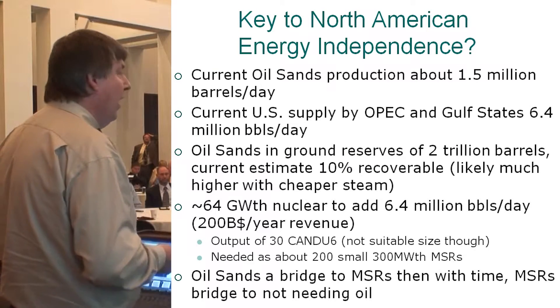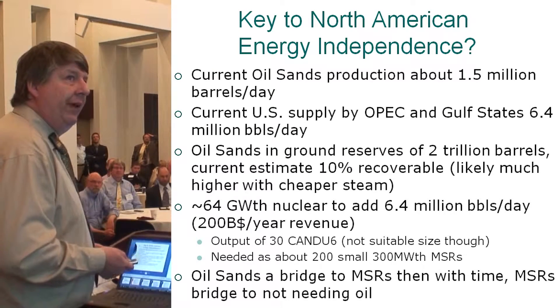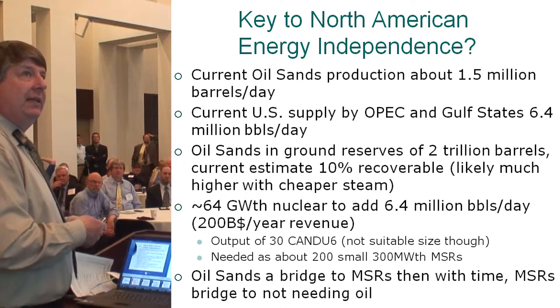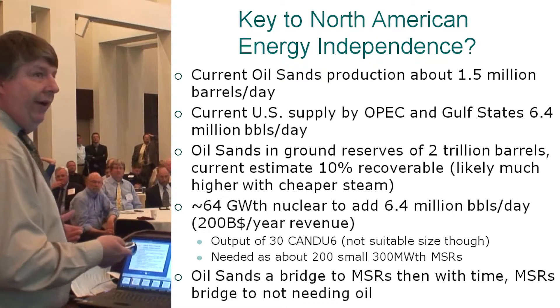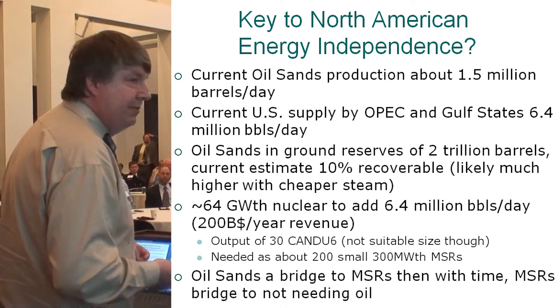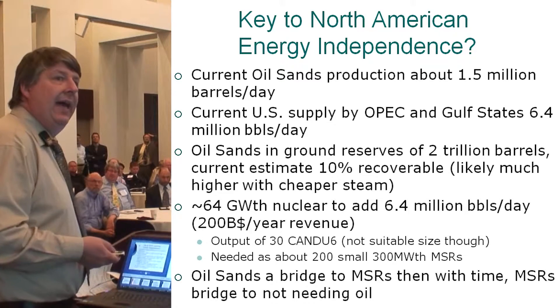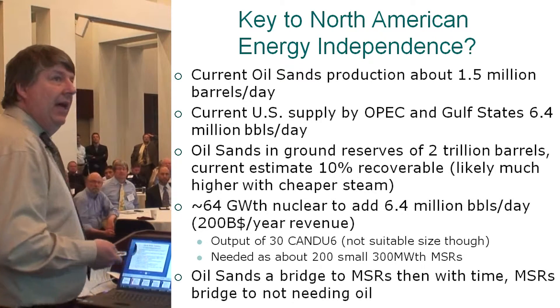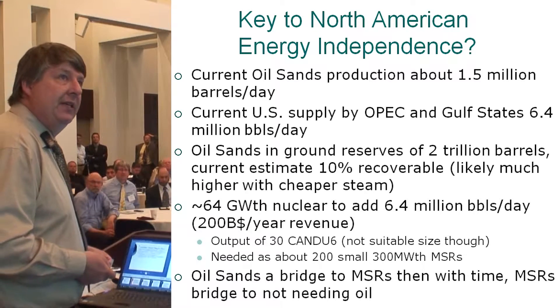Bottom line: there is a massive amount of oil available in the oil sands. Molten salt reactors could help us get that oil out. And ultimately we want to get off oil — oil sands can help molten salt reactors come into being, and with time, molten salt reactors become a bridge to not needing that oil in the first place. We could get North America off foreign oil pretty easily.